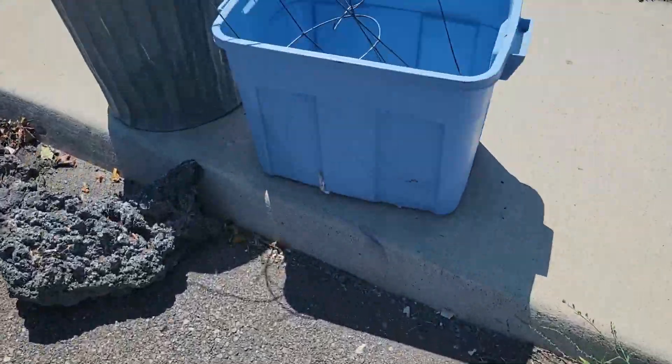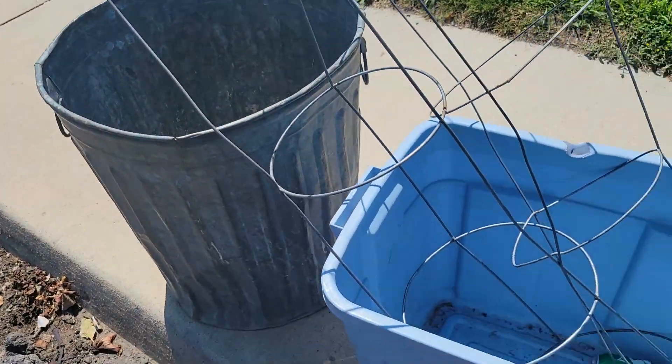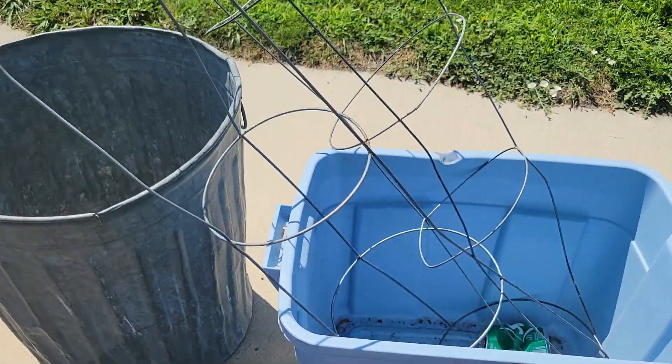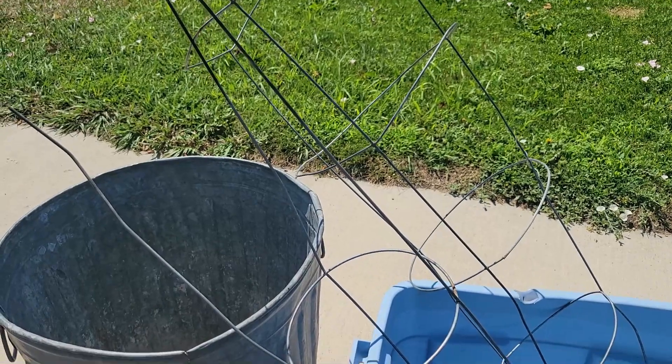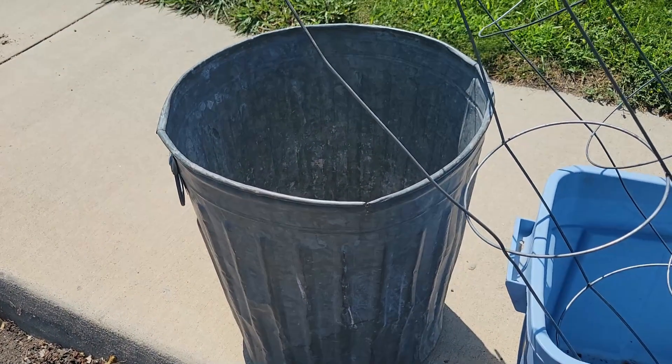Super quick roadside pick, frugal friends. I think I'm going to take all of it — a good tote, some tomato cages in good shape, and this really fun metal garbage can.